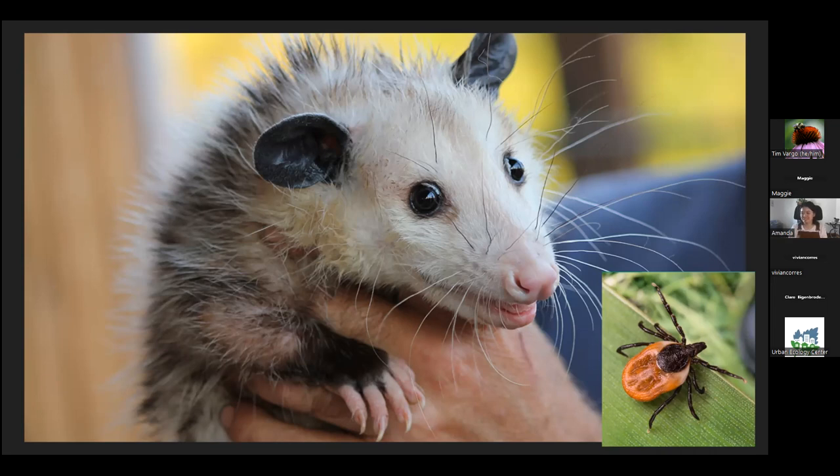Subsequent observational studies in their natural environment, looking at their diet and diet items, show that they don't eat that many ticks. Since they are scavengers, they probably help out a little bit, but not as much as has been reported in the past.